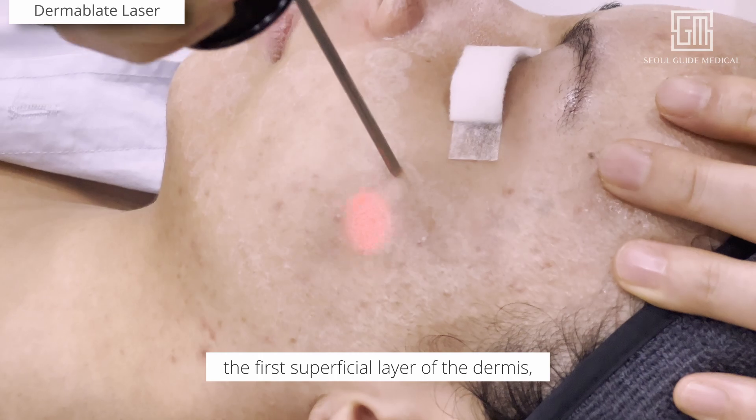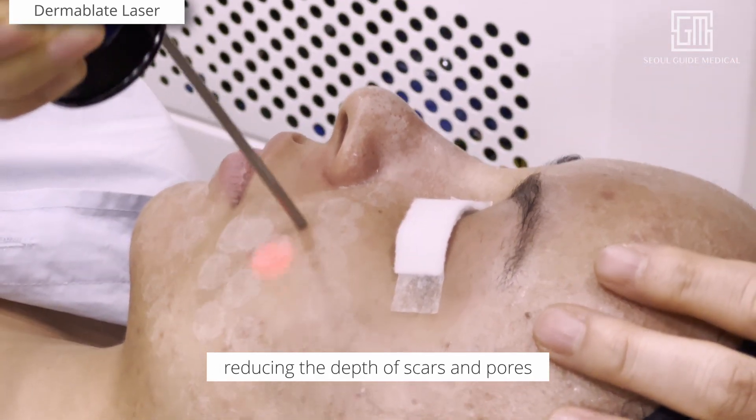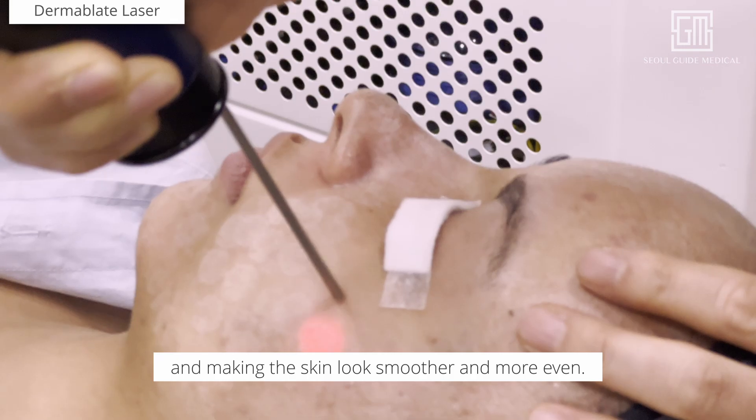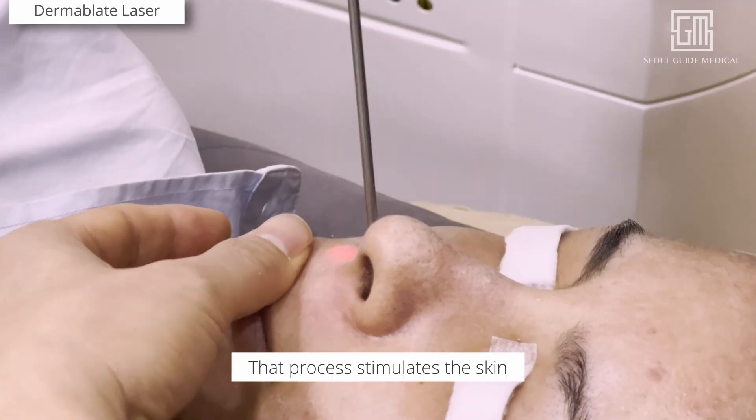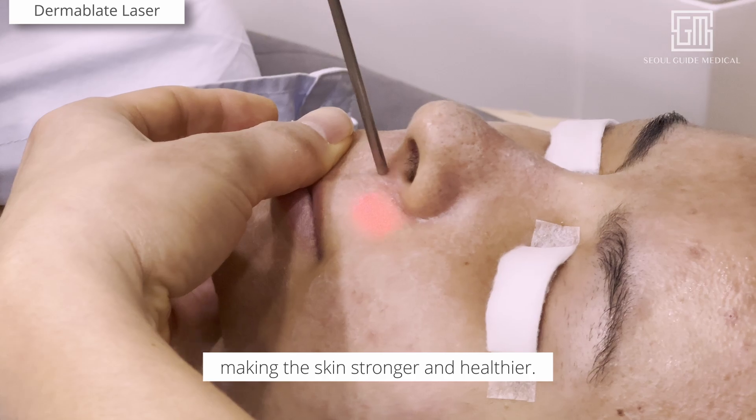It works by sloughing off the first superficial layer of the dermis, reducing the depth of scars and pores, and making the skin look smoother and more even. That process stimulates the skin to regenerate itself, making the skin stronger and healthier.